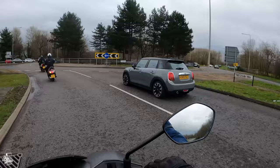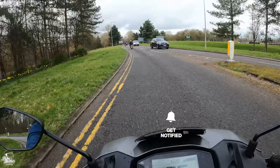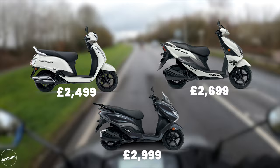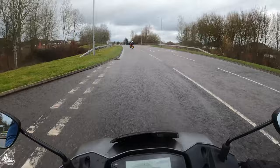The Avenis 125 starts at £2,699. It's part of a three-scooter launch from Suzuki — the Address 125, the Avenis, and the Bergman, which will come out in a few months. The Address and Avenis look completely different but are fundamentally the same scooter underneath.